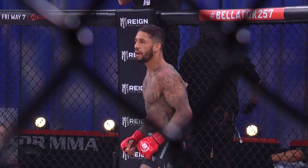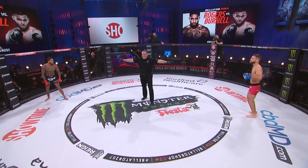Between Saul Rodgers and number 10 ranked Mads Burnell. Ready? Fight! The bell in round one — Rodgers in the red gloves, Burnell in the blue gloves.